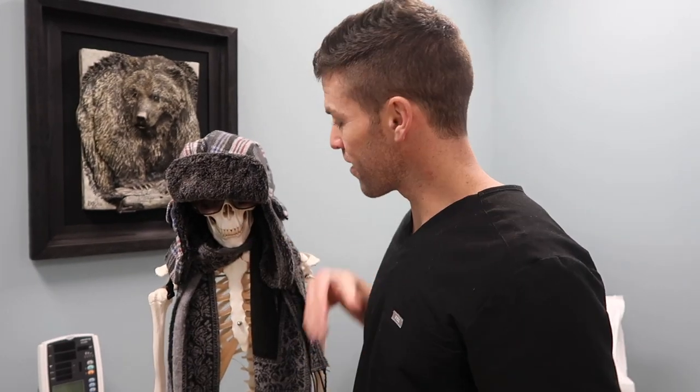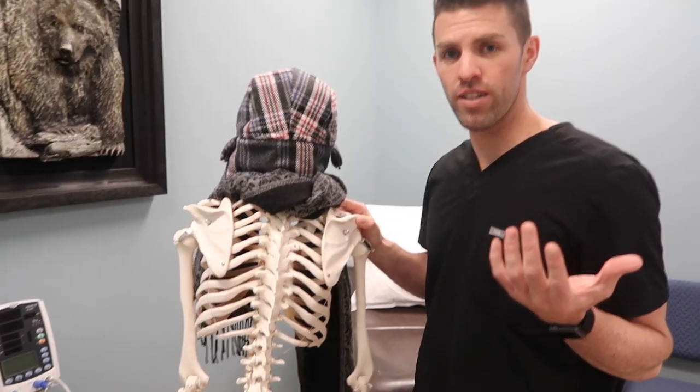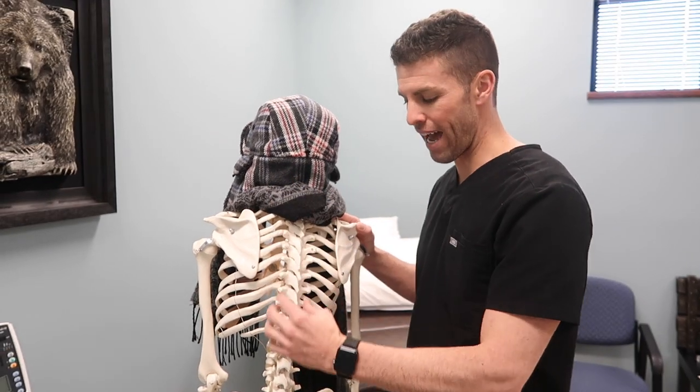Sometimes the pain just isn't getting better, and we need to do more than just conservative treatments — that's when I start to do injections. When people come for injections, they usually meet me in this pre-injection room, where we do another initial assessment: make sure they don't have any fevers or chills, and haven't taken blood-thinning medications depending on which injection I'm doing. I also make sure they understand what's going to happen and can answer any questions. We use this skeleton model here to help show what we're going to do — most of what we do is really in the spine.